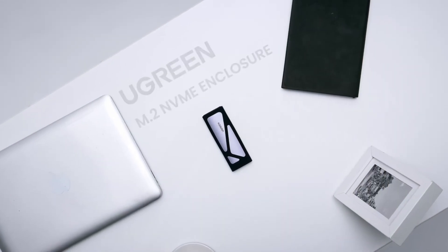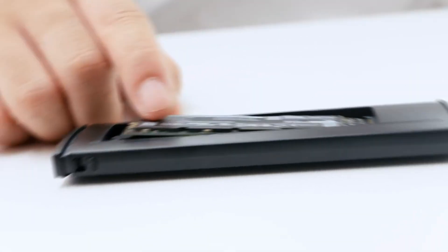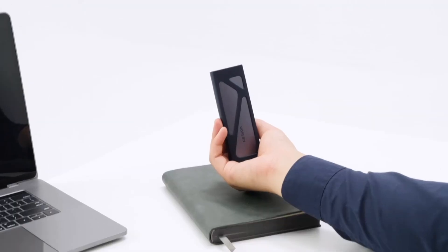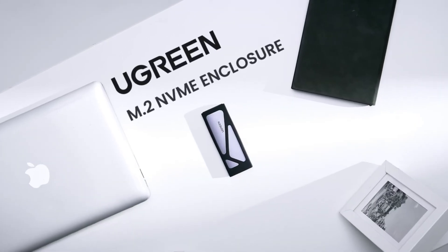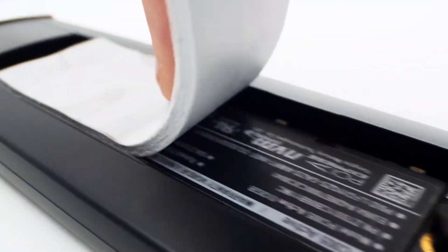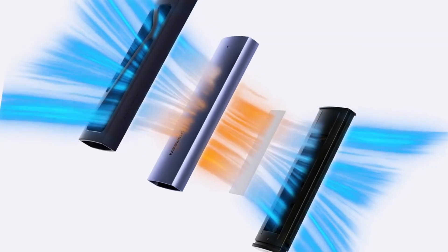Number three: Ugreen tool-free M.2 NVMe SSD enclosure — high-speed external storage. The Ugreen SSD enclosure is a tool-free USB-C external adapter designed for fast and hassle-free storage expansion. Supporting M.2 NVMe solid state drives with M key and B plus M key, it delivers ultra-fast data transfer speeds of up to 10Gbps using USB 3.2 Gen 2. Compatible with SSD sizes 2230, 2242, 2260 and 2280, this enclosure offers broad versatility for laptops, PCs and gaming consoles.